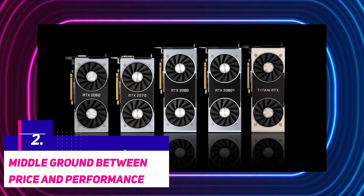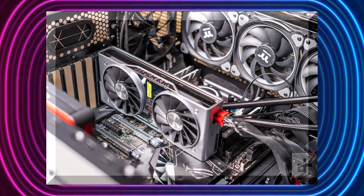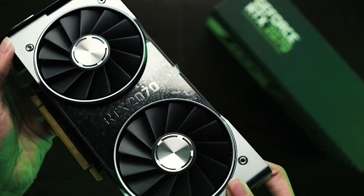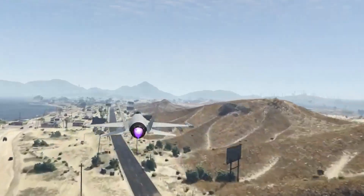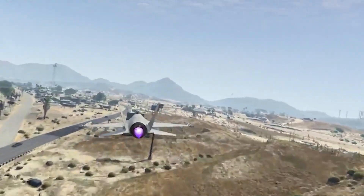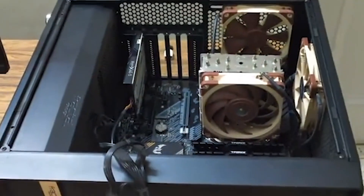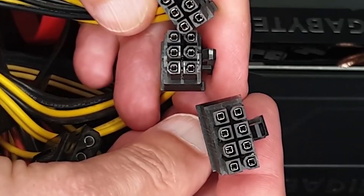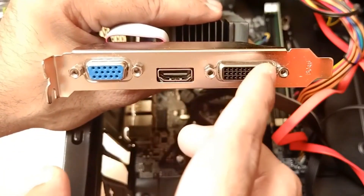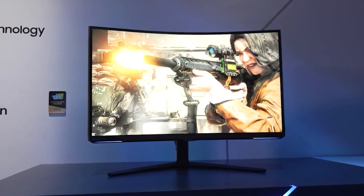Middle ground between price and performance. The Ti series of graphics cards from NVIDIA has always managed to cover the perfect middle ground between price and performance. All Ti graphics cards offer competitive performance compared to their successor graphics cards, with a price range closer to the predecessor. An RTX 3060 Ti costs about $50 more than the RTX 3060, but its performance is closer to the 3070, so keep that in mind. The performance gap becomes even shorter when you overclock the RTX 3060 Ti, but you still need to consider the future of your build long term. For that, the better option always seems to be the latest and more powerful graphics card. Spending just a little bit extra on the RTX 3070 is going to be highly beneficial, and it's a much better option for 1440p or 4K gaming, whereas the RTX 3060 Ti seems perfect for 1080p monitors.